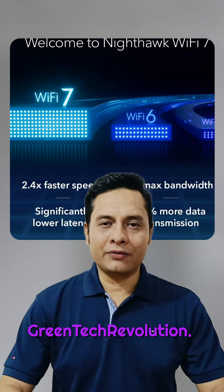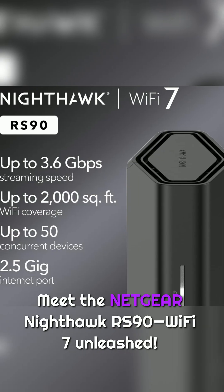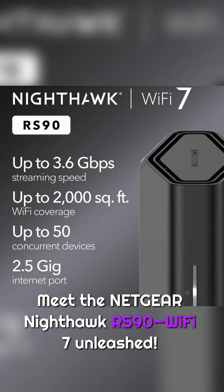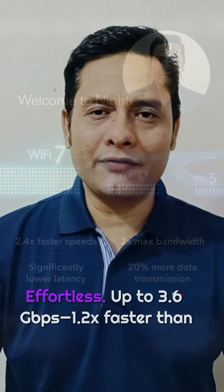Hey everyone, welcome back to the Greentech revolution. Imagine Wi-Fi so fast your devices never buffer. Meet the Netgear Nighthawk RS90 Wi-Fi 7 Unleashed. Streaming in 4K, gaming with zero lag — effortless.